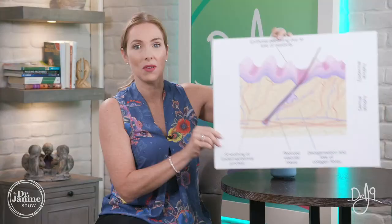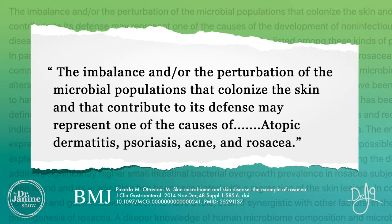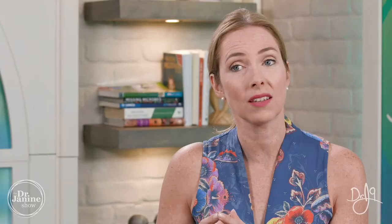A study found that the skin microbiome is related to skin disease. More specifically, the imbalance or perturbation of microbial populations on the skin had an influence and may be a cause of things like atopic dermatitis, psoriasis, acne, and rosacea. That correlation with the skin microbiome is very important in terms of the health of our skin. Because of our skin microbiome, we want to avoid using harsh products that can offset this balance of our microflora on our skin surface.